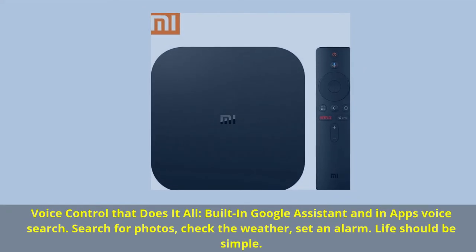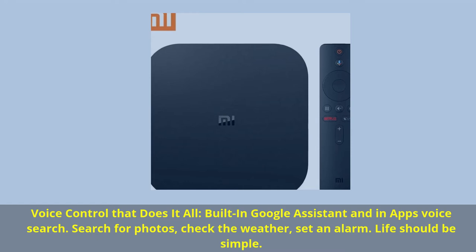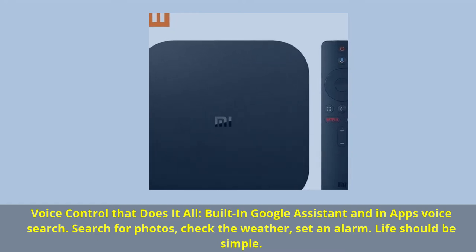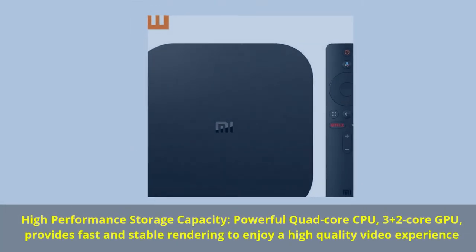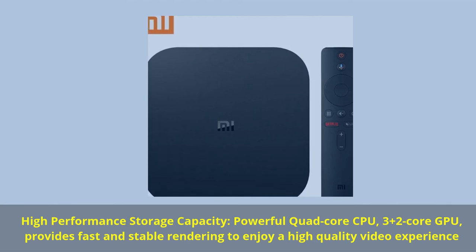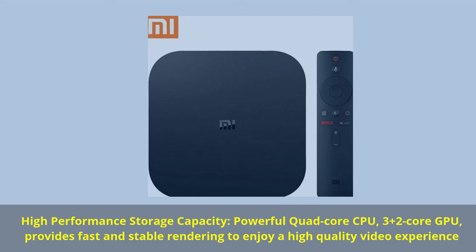Voice control that does it all. Built-in Google Assistant and in-app voice search. Search for photos, check the weather, set an alarm — life should be simple. High-performance storage capacity, powerful quad-core CPU, 3+2-core GPU, provides fast and stable rendering to enjoy a high-quality video experience.